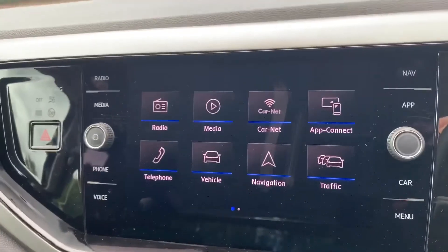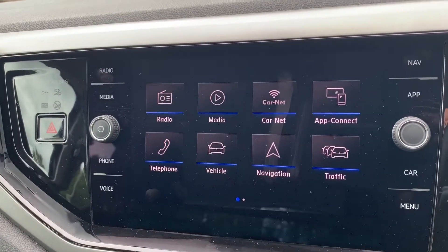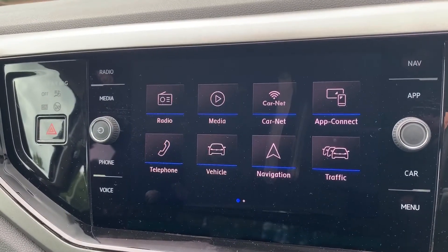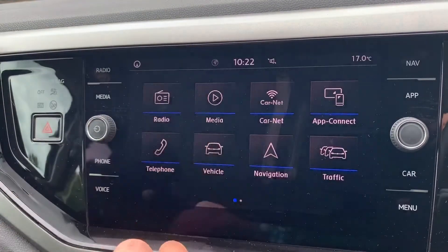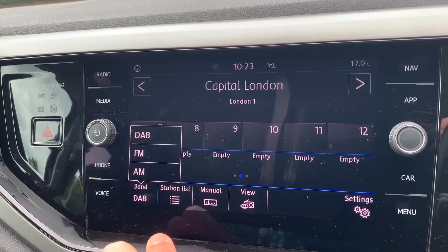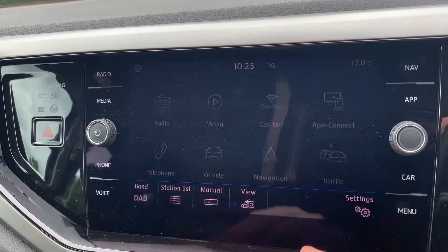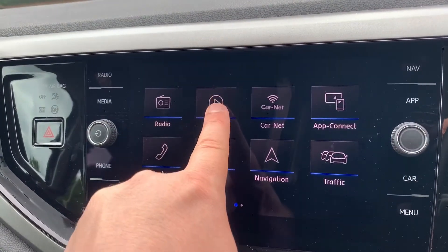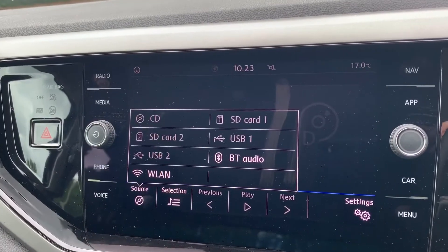Over in the centre, this is all touchscreen, so you can access your satellite navigation right here — there's a full video showing how that works on our website and YouTube channel. Radio-wise, we have DAB, FM and AM. If you want to listen to your own music, you can hit the media button or go back to the main menu and hit media there — either way works.